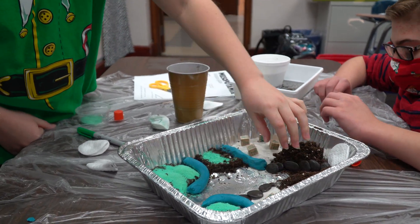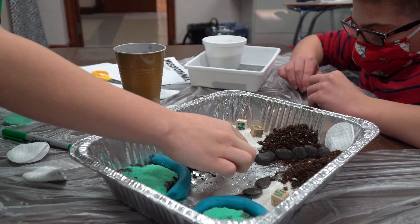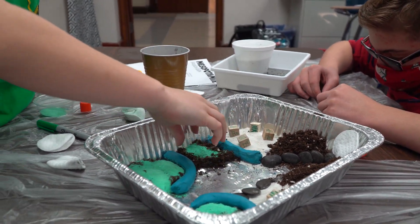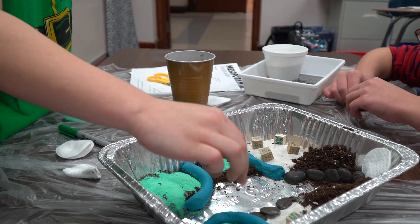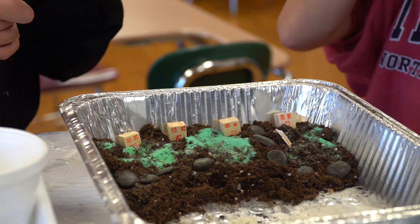We have levees here so our civilizations don't get ruined. And then we're going to have the water coming in through here. Feeding crops are here, feeding crops are here, feeding crops are here.